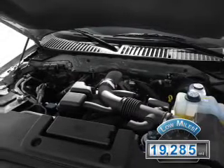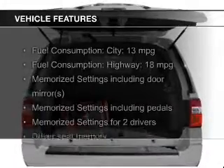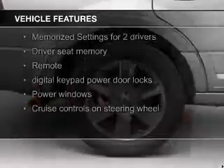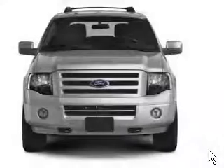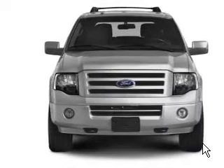With fewer than 20,000 miles, this vehicle has a long road ahead. The features include leather seats, heated seats, Ford Sync voice activation, Sirius XM satellite radio, digital audio input, steering wheel controls, memory seats, trailer hitch, aluminum rims, and auto-dimming mirrors.